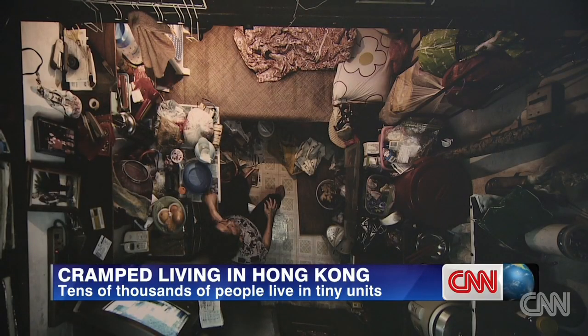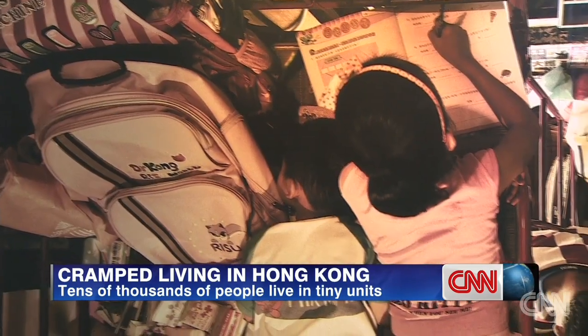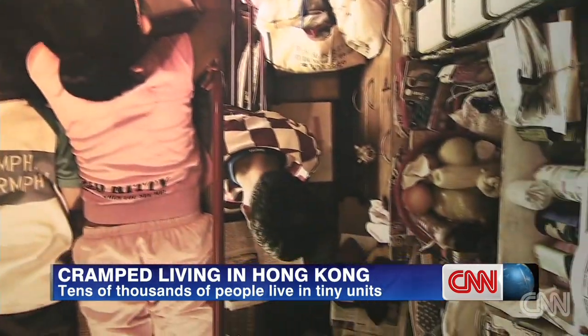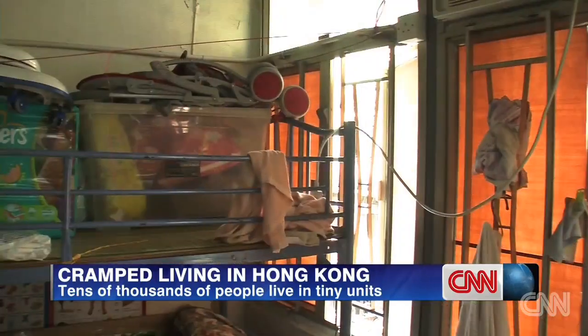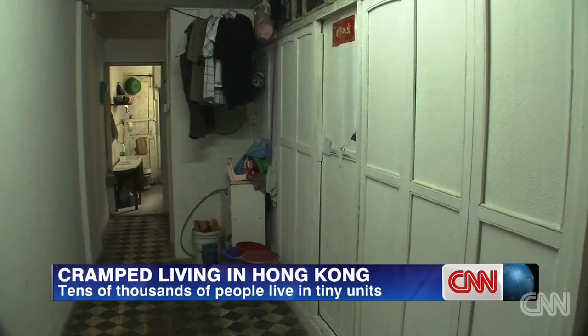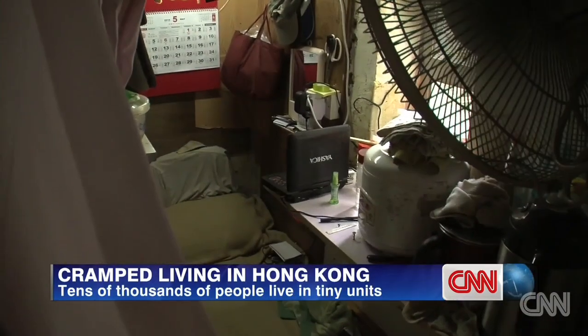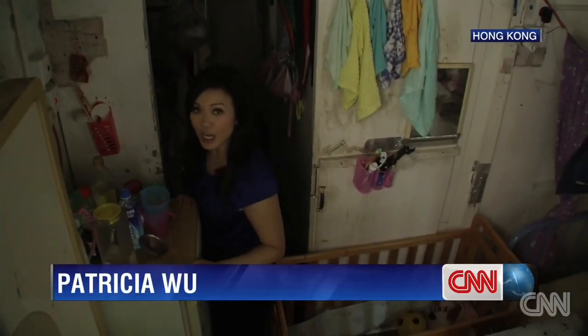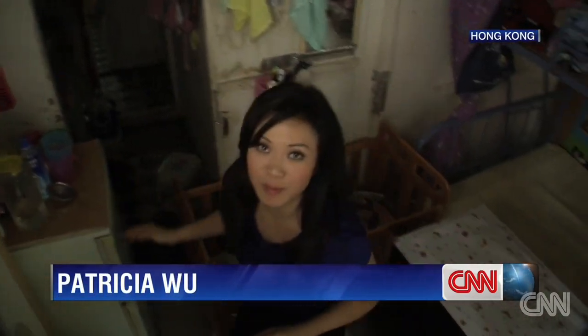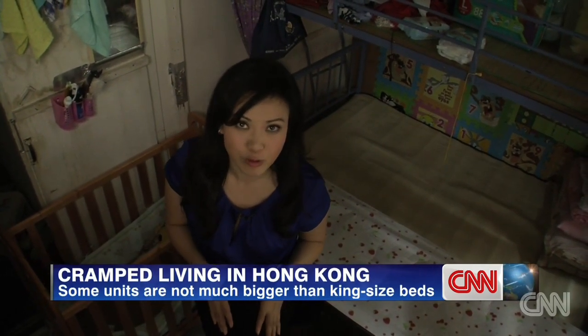This is the part of Hong Kong you don't usually see. A home not much bigger than a single bed, with belongings stacked to the ceiling and every last inch of space used. These are subdivided units — small apartments that are split into tiny sections and then rented out individually. You can cross this entire apartment in about four steps. It's less than 60 square feet. To put that into context, a king-size bed is 42 square feet.